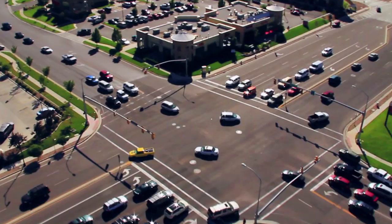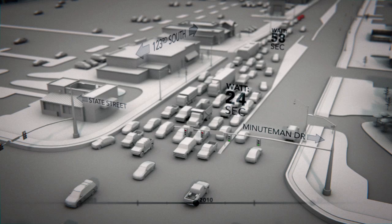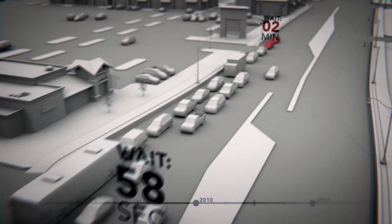Here's the intersection at 123rd South and State Street in Draper. Although this is a key commercial artery, those who drive here know it can get pretty congested. At rush hour, it's common for people driving through this intersection to wait an average of 45 seconds. Some may wait as long as two minutes.